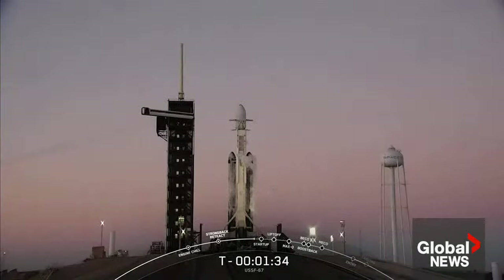Propellant loading is now complete. We are now going to vent out the liquid oxygen line on the transporter erector. Next up will be Falcon Heavy in startup at the T-minus one minute mark — that's where the internal flight computers take over the launch countdown.